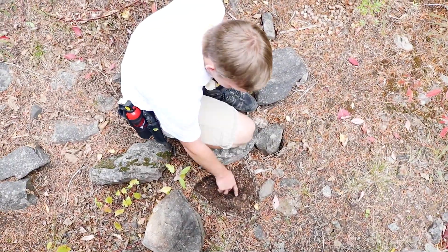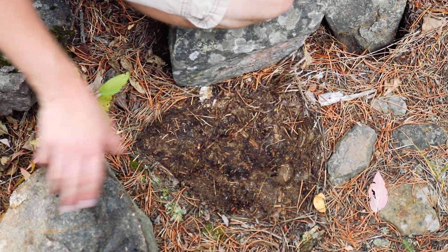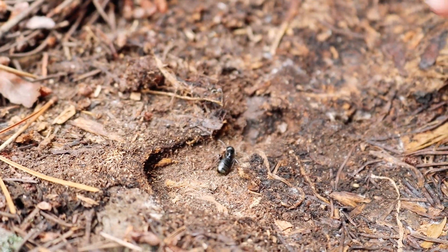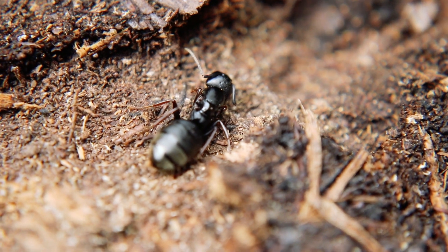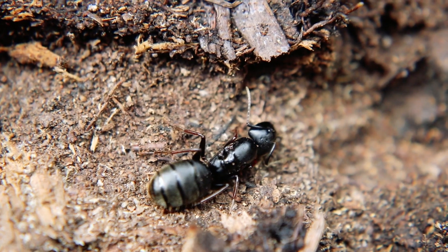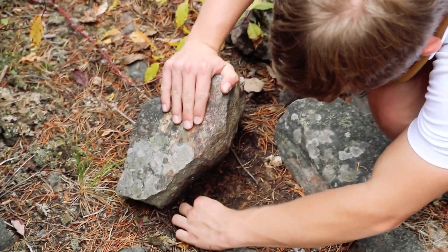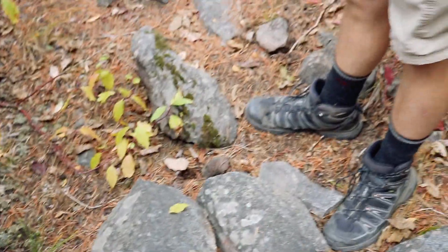I just uncovered a large carpenter ant queen. This is definitely not the season for carpenter ants in terms of nuptial flights. This queen would have flown earlier in the year and would have likely tried to start her own colony. Unfortunately, there don't seem to be any workers represented here, so she maybe was unsuccessful in founding a colony. She looks nice and fat though, so it's very possible that she'll overwinter and actually give it another go. I'm going to very carefully replace this rock, return her to her chamber there, and we'll get on our way.